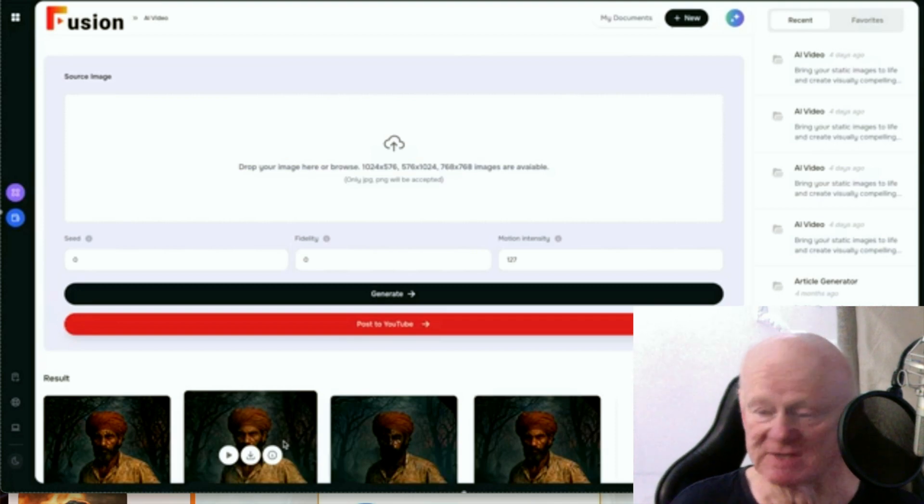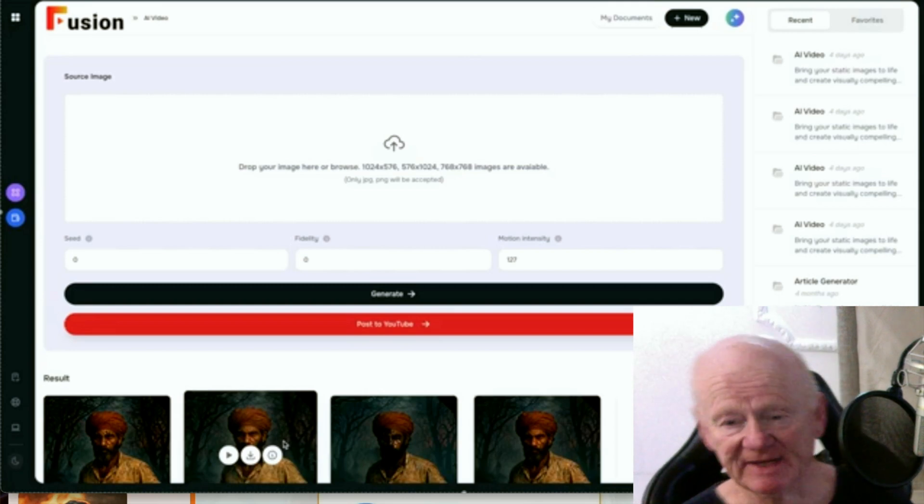Fusion grabs hold of Veo from Google — the Google AI — it creates the videos and everything, like I said.